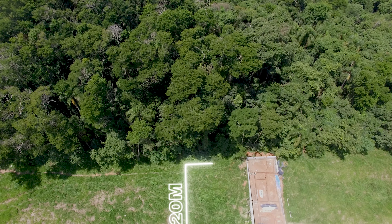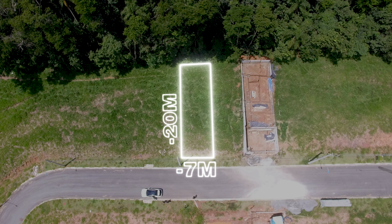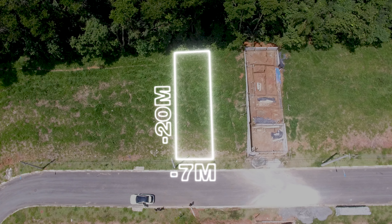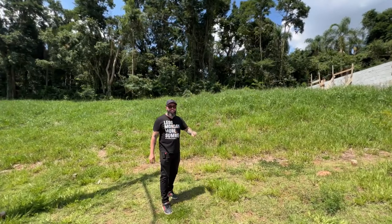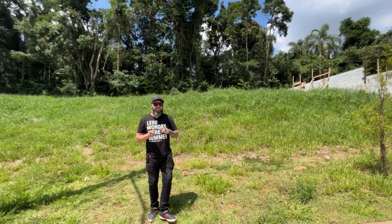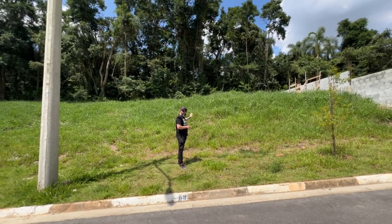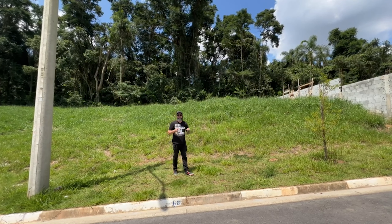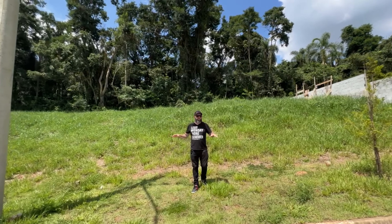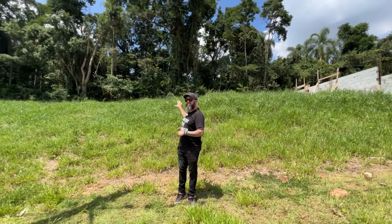O terreno é esse aqui. É um terreno de sete metros — vocês estão vendo — a partir do poste até essa árvore aqui. Olha a largura desse lote! Ele tem sete de frente por vinte de comprimento. Vocês já estão vendo que lá no fundo tem aquela mata sensacional que é preservada. Ou seja, essa casa vai ter aquele fundo maravilhoso onde não vai ter nenhuma construção. É um dos poucos lotes aqui desse loteamento que é desse jeito. Qualquer outro lote que você for ver, você vai ter vizinho do lado e no fundo — esse aqui não. Esse aqui você vai ter essa vista sempre.